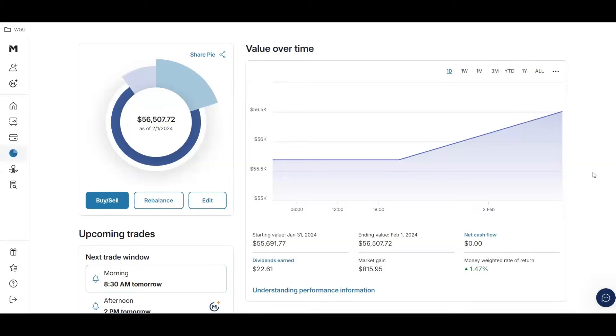What's up guys, in today's video I'm going to review a new ETF that is starting to gain traction and popularity — it's called COWS. My portfolio is currently at $56,507.72. Today was a great day: my portfolio grew by $815.95, I earned $22.61 in dividends, for a money-weighted return of 1.47%. With that being said, let's get into this new ETF — it's a dividend ETF.